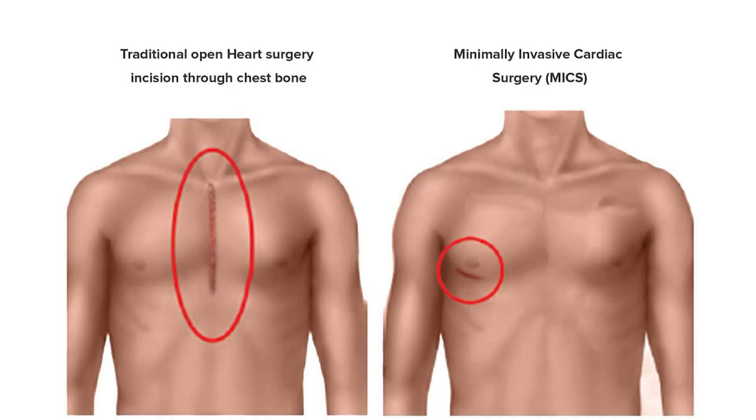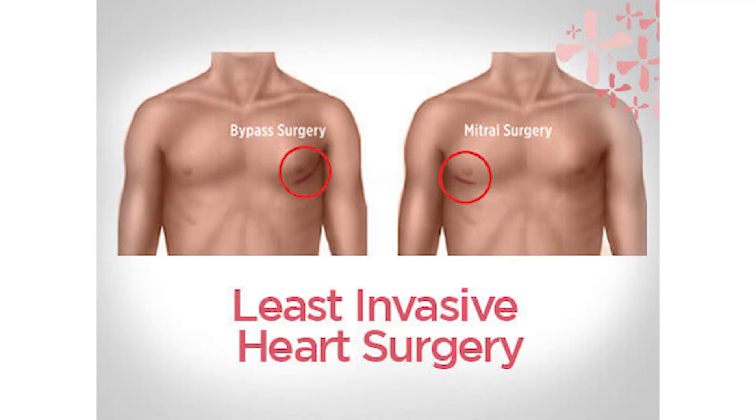In contrast to that, a patient who undergoes minimally invasive cardiac surgery, or MICS, or keyhole surgery — we preserve the breastbone or sternum and perform surgery through a small 4 to 5 cm incision through a thoracotomy. Because of this, the patient gets immense advantage in terms of wound healing, recovery, and cosmesis.